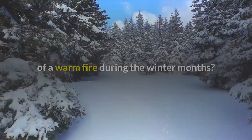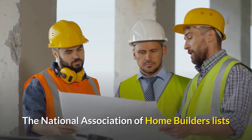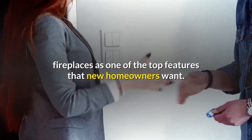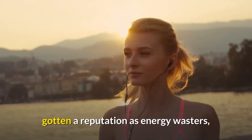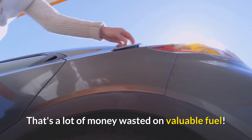Who doesn't want to cuddle up in front of a warm fire during the winter months? The National Association of Home Builders lists fireplaces as one of the top features that new homeowners want. Old school wood burning fireplaces have gotten a reputation as energy wasters, sending up to eight percent of your home's heat outside before it ever reaches the room.